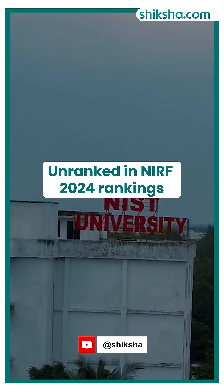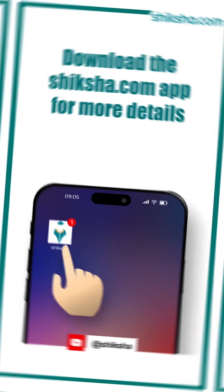Finally, NIST Bheirampur is currently unranked in the NIRF 2024 rankings. Download the Shiksha.com app for more.